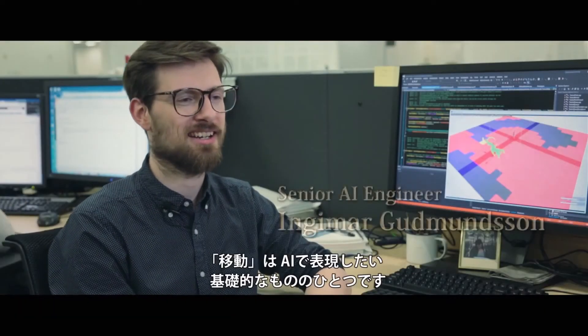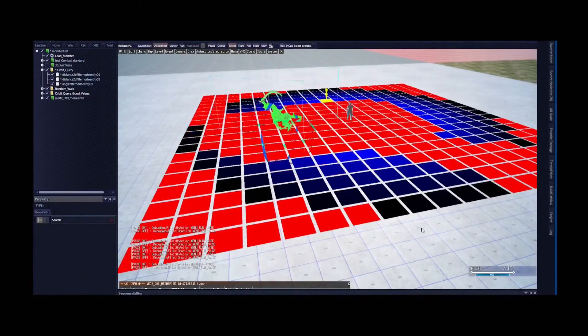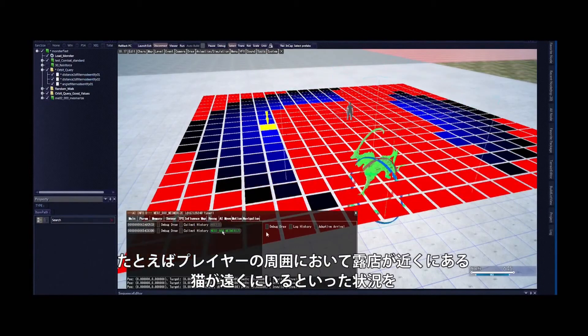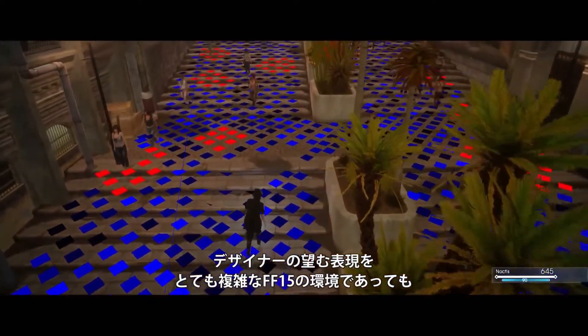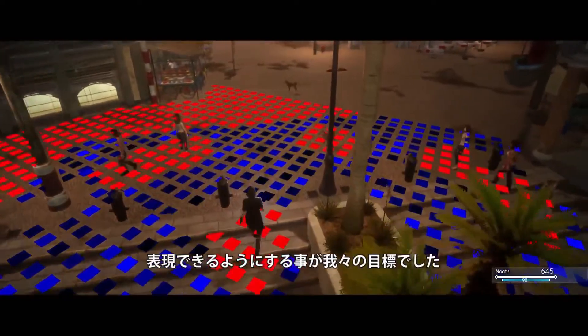Within AI, one of the fundamental things that we want to express is movement. It's easy to phrase things in data, such as close to the street vendors but far away from the cats, and somewhere visible to the players. So we wanted designers to have all the power needed to express what they wanted in the highly complex environments of Final Fantasy XV.